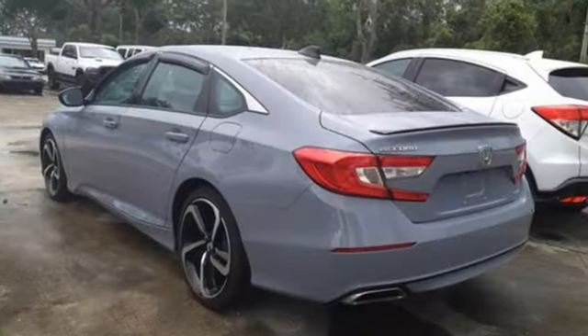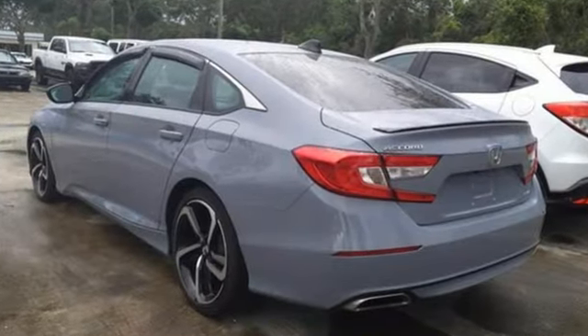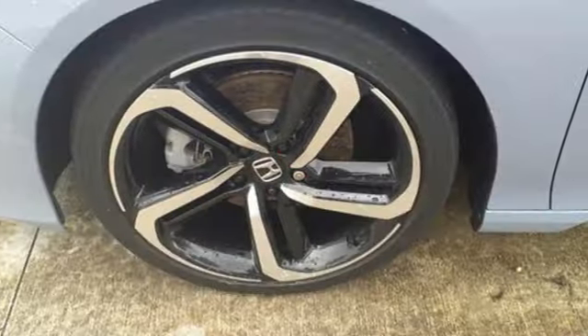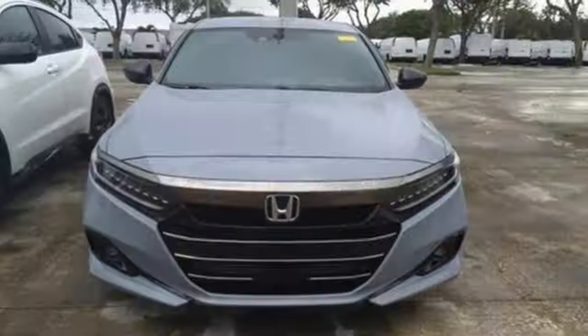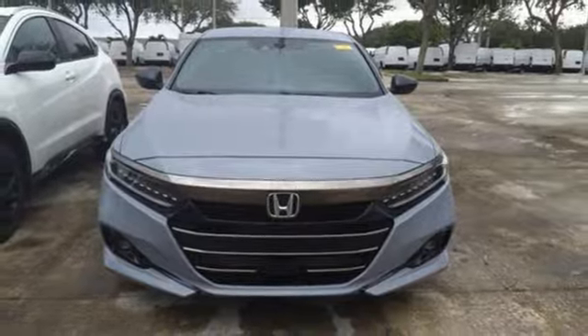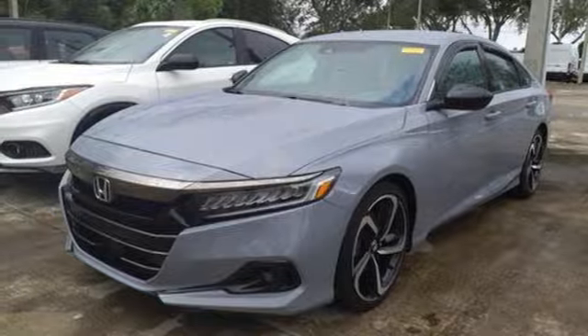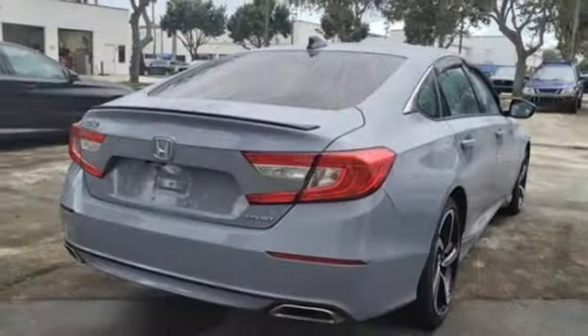Streaming audio, wireless phone connectivity, dual zone climate control, configurable instrument gauges, push button start, leather steering wheel, continuously variable automatic transmission, aluminum wheels, gas pressurized shocks, and an intercooled turbo inline four-cylinder engine.